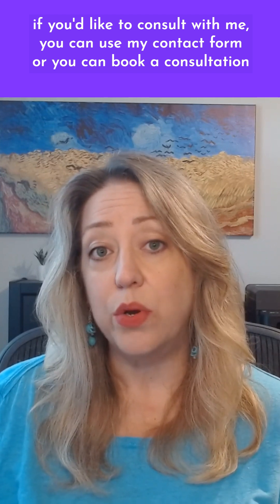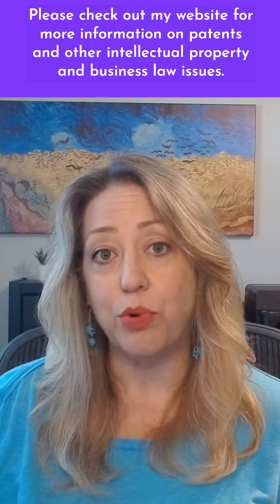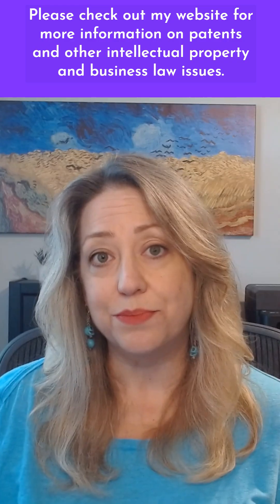If you'd like to consult with me, you can use my contact form or book a consultation online at kingpatentlaw.com, or by calling my office at 312-596-2222 or 217-714-8558. Please check out my website for more information on patents and other intellectual property and business law issues. Thank you.